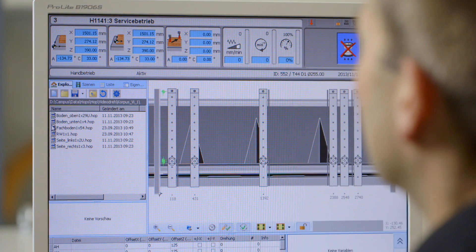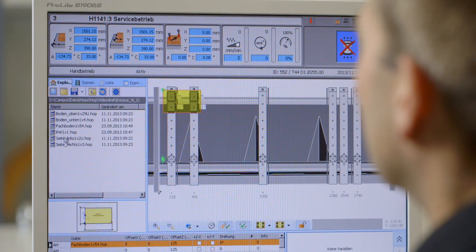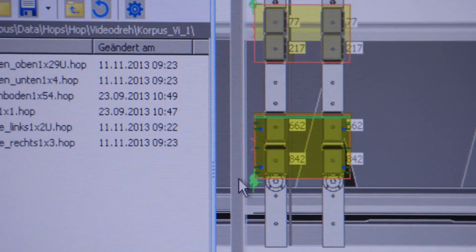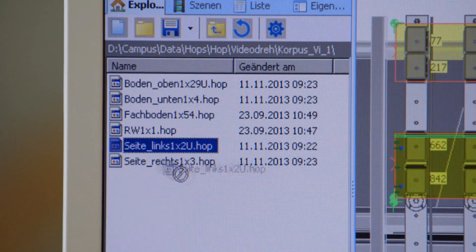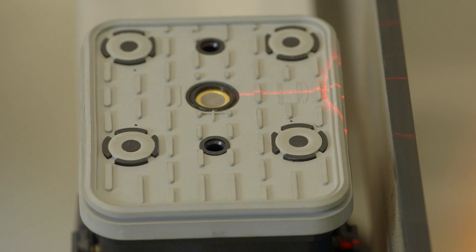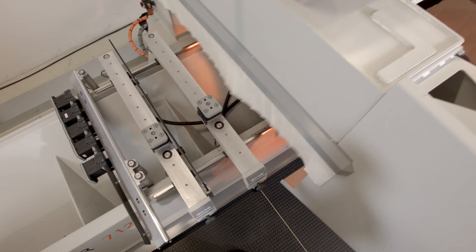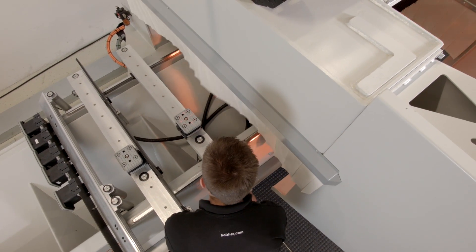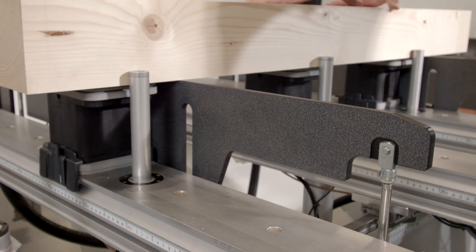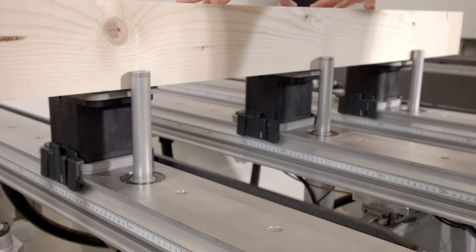The Campus package also makes for easy loading of the machine table with several workpieces via drag and drop. The software also recommends the ideal position of the vacuum cups, which can be positioned with the help of the laser pointer within minutes. The parametrically programmed workpieces can even be automatically mirrored and turned — ideal for serial production of cabinets or semi-finished products.